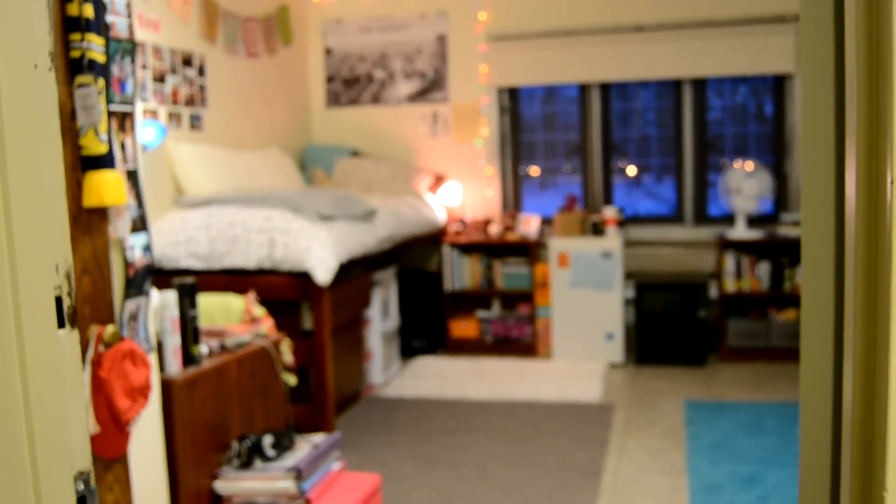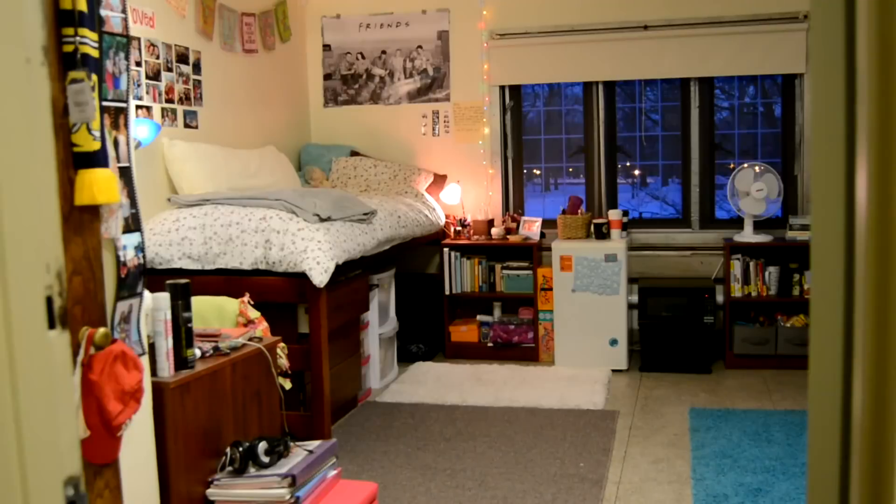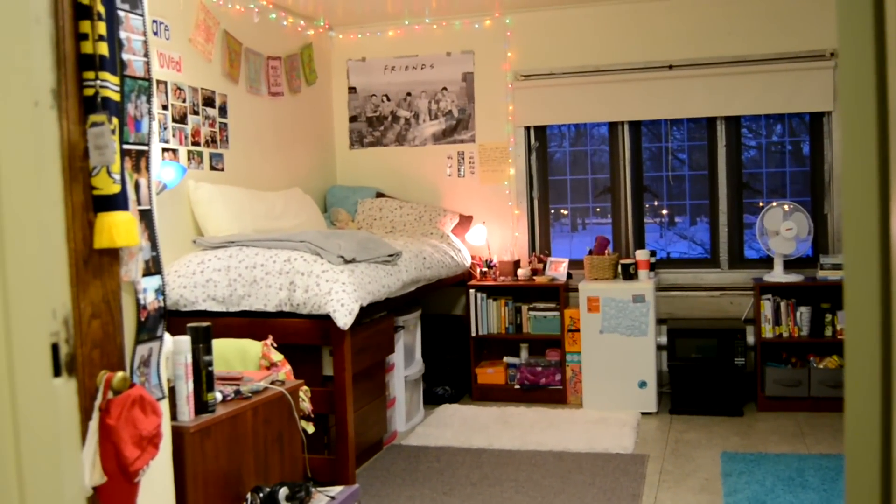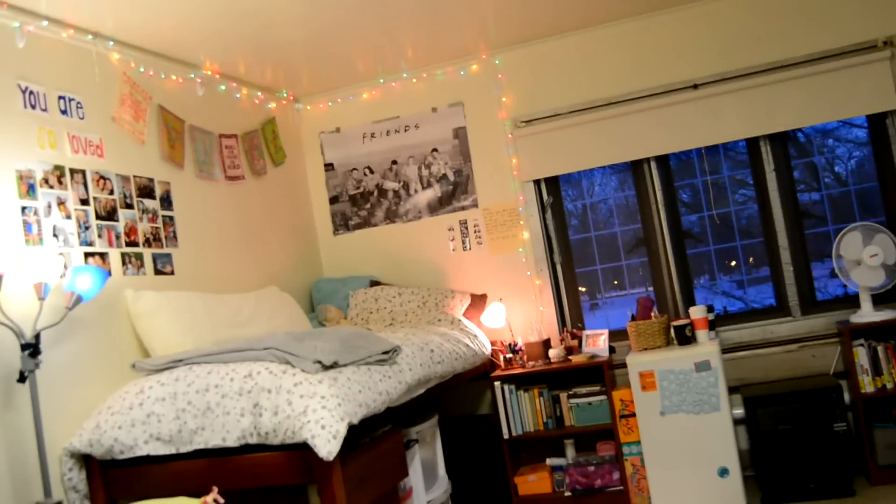Hello everyone and welcome — I am so excited to show you guys my room! My roommate lives on the right side, so out of respect for her privacy I won't be showing anything of hers.